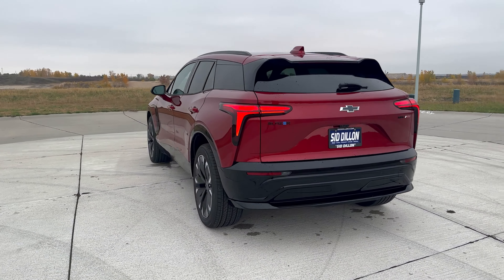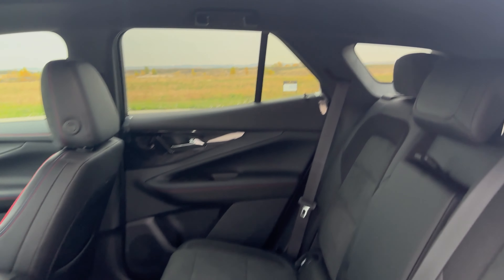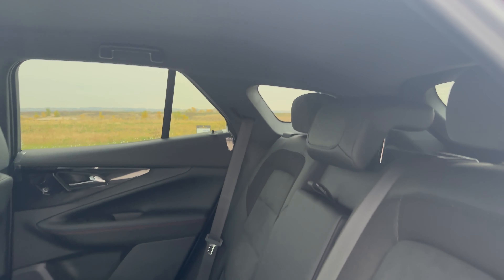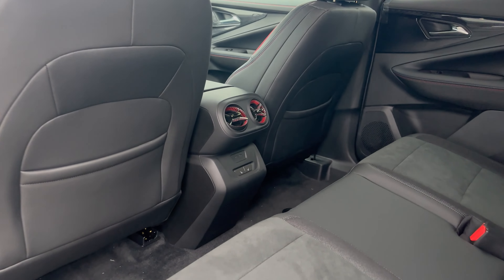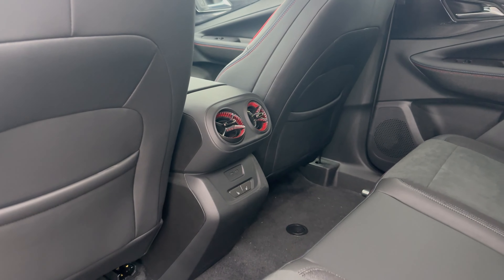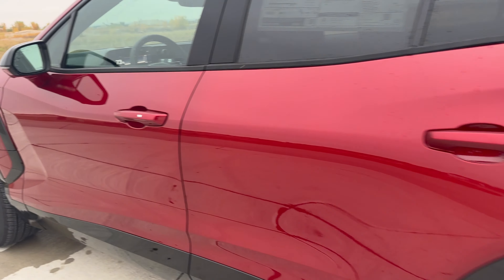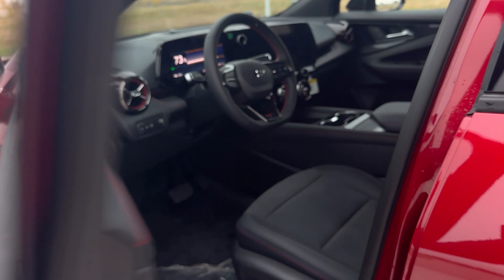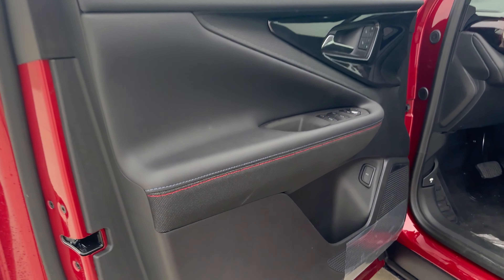Taking a look inside the back seat, you'll see the red and blue stitching throughout the vehicle on the door and on the seats. It's kind of a mixture of suede and leather on the RS — a really cool looking interior. I like the suede in the middle, some red accents on the air vents, as well as heated seats in the rear.